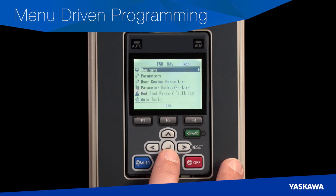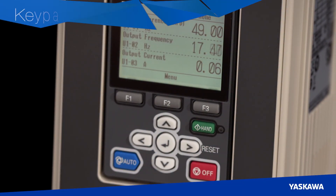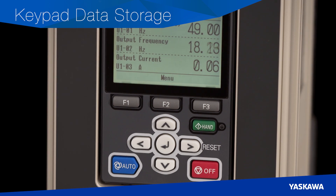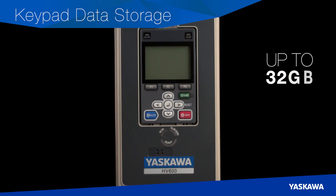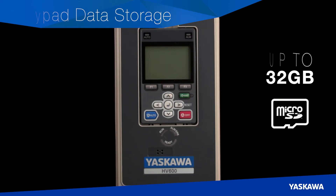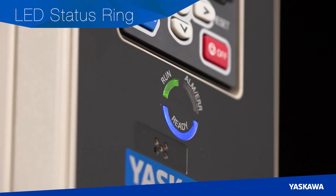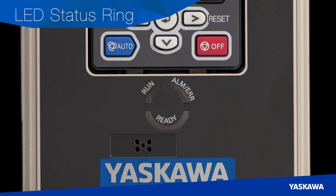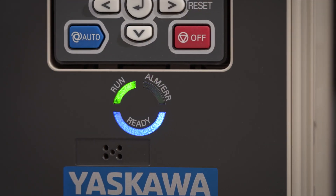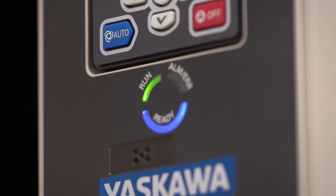Programming for these and several other new features is completely menu-driven, virtually eliminating the need to reference manuals. To track or record drive operation over time, use the keypad's integrated data storage capabilities. The keypad can support up to a 32 GB micro SD card to record up to 10 drive monitors — data logging has never been easier. The HV600's new LED status ring provides clear and instant understanding of drive status, even from a distance. The ring is divided into three segments indicating drive status: ready, run, or alarm fault. The placement and brightness of the LEDs help you instantly determine your drive status. Simple operation and easy programming — these are the hallmarks of the HV600.